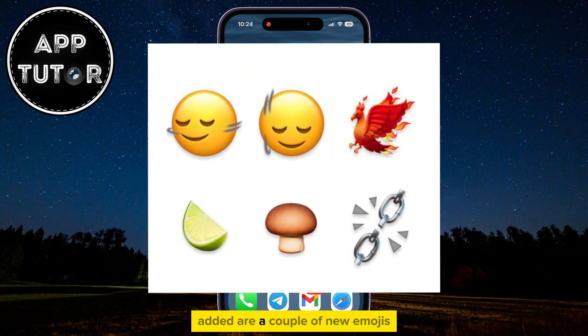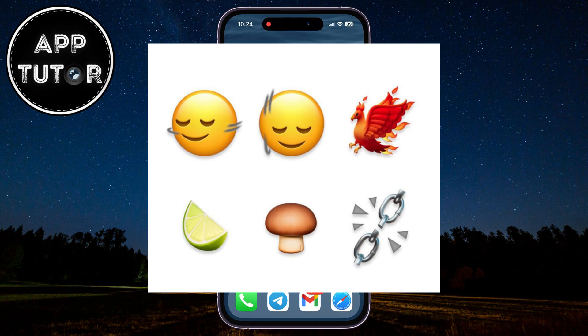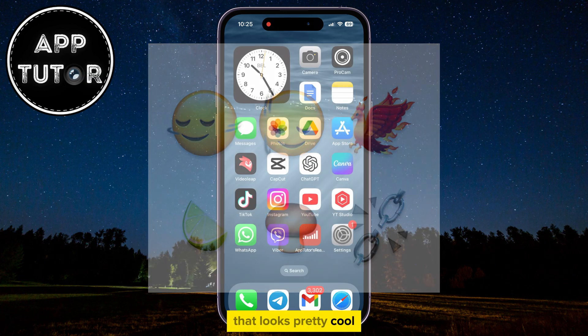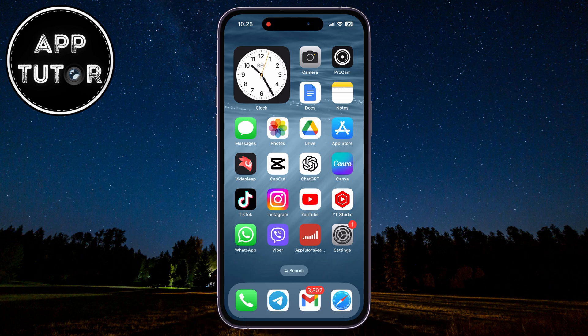Another thing that Apple added are a couple of new emojis that you can send to your friends or family members. You will be able to send these chains, this mushroom, two new reactions, the lime emoji, and this bird that looks pretty cool. Those are the new emojis available with iOS 17.4.